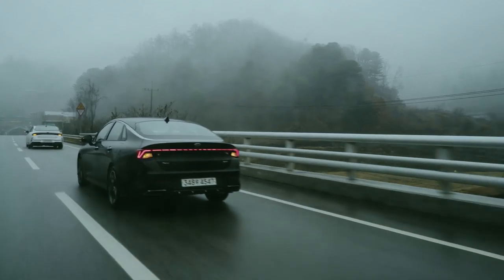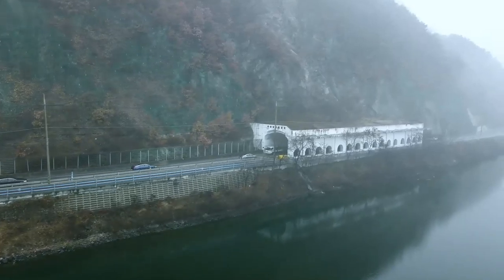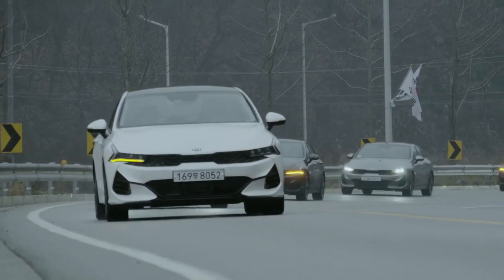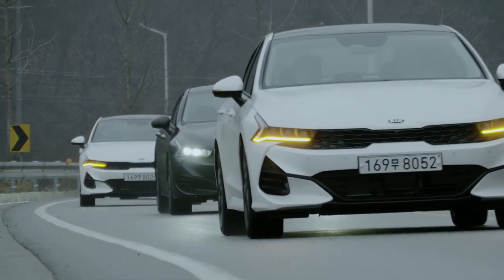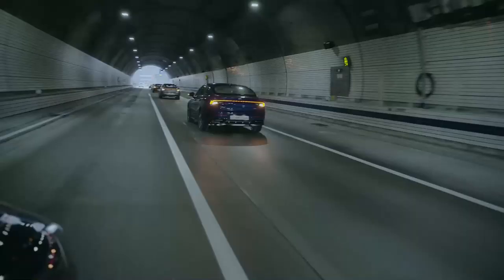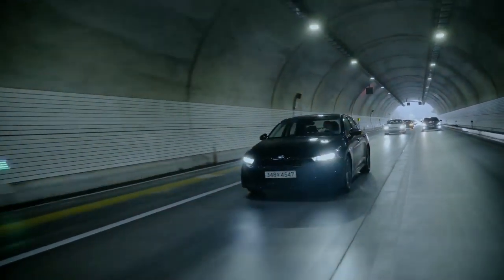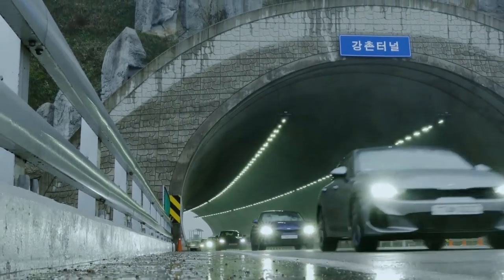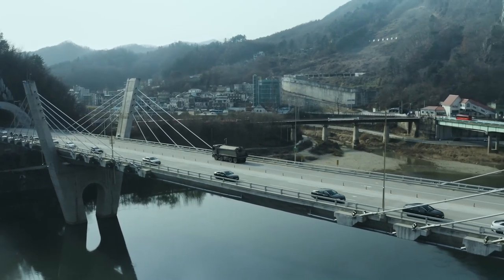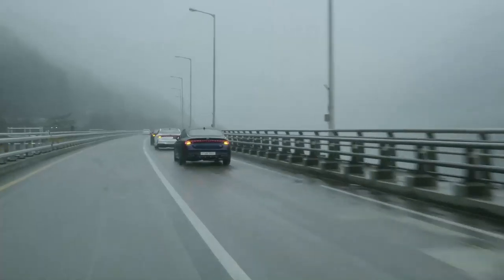Powering the next-gen Optima will be a turbocharged 1.6-litre inline 4-cylinder engine that puts out 178 HP and 264 Nm of torque. It will also get a naturally aspirated 2.5-litre inline 4 with a power output of 191 HP and a peak torque of 245 Nm. It will also get a turbocharged 2.5-litre petrol engine making 286 HP and 421 Nm of torque, which will be available with the GT Line trims. All these engines come mated to 6- or 8-speed automatic transmissions.